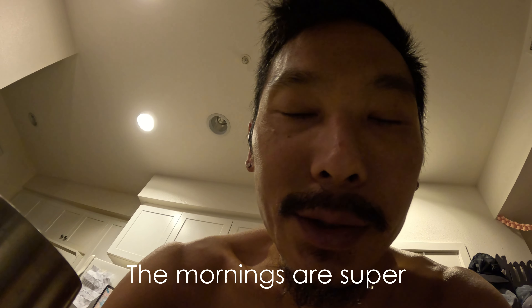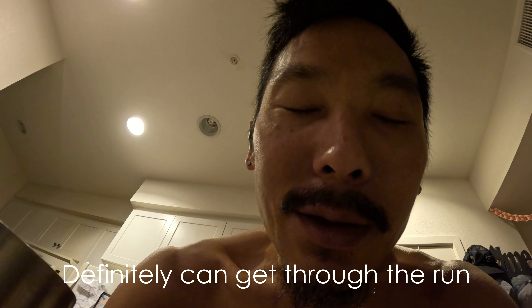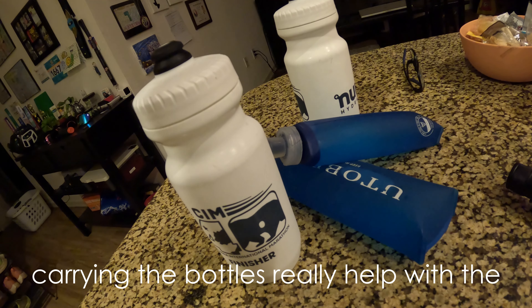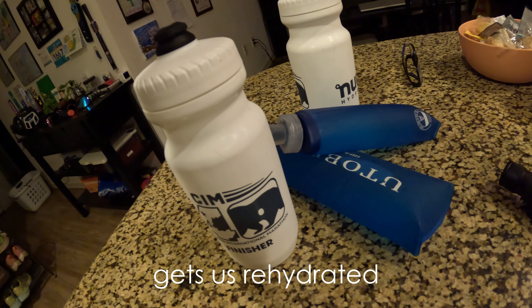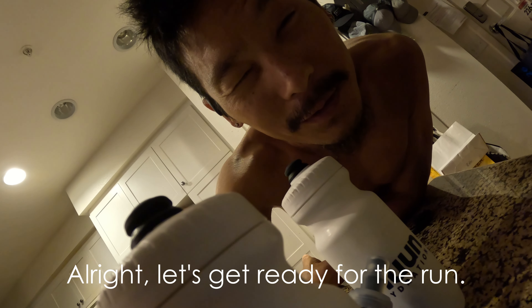The mornings are super muggy and humid and we lose a lot of fluids during the easy jog. Definitely can get through the run without carrying a bottle, but carrying the bottles really helps with the recovery process and gets us rehydrated a lot more quickly throughout the day. Stay topped off, everybody. All right, let's get ready for the run.